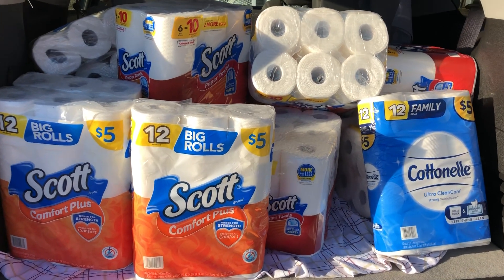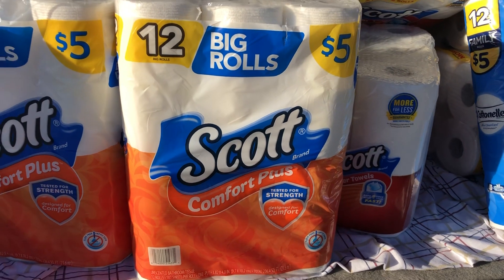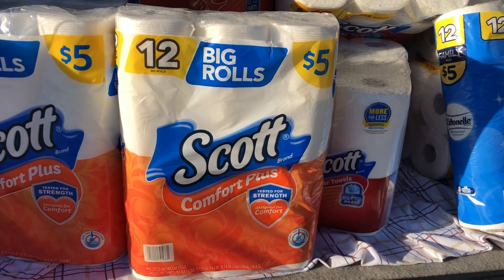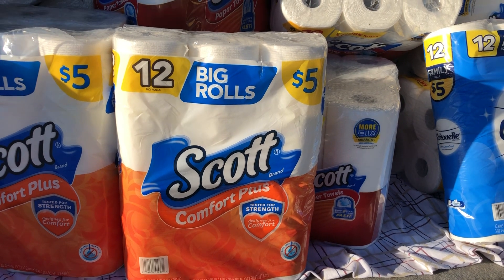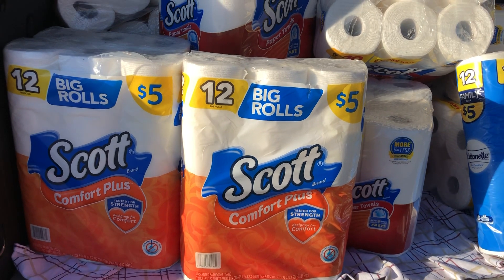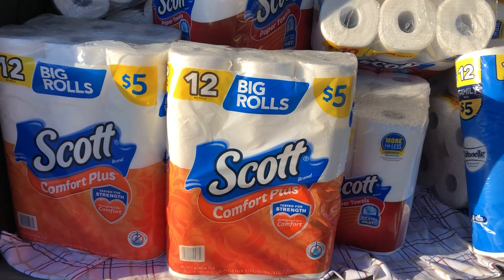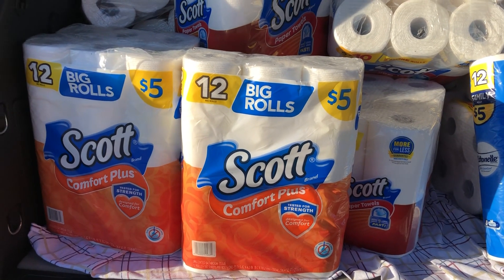Alright, right into it you guys. First things first, you can grab four of these Scott Big Rolls Comfort Plus that are five dollars, but this week they're on sale two for eight. So grab four of them, then you want to go to your self checkout — this will only work at self checkout.